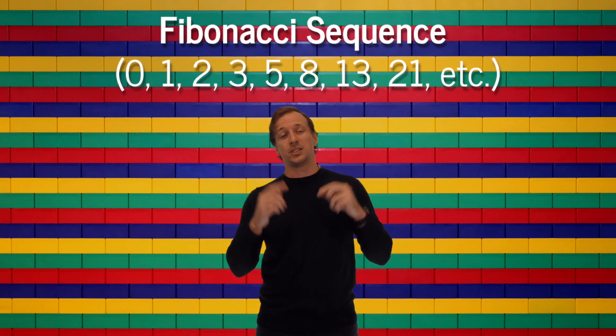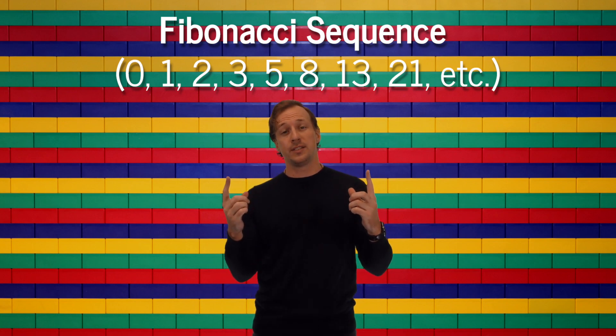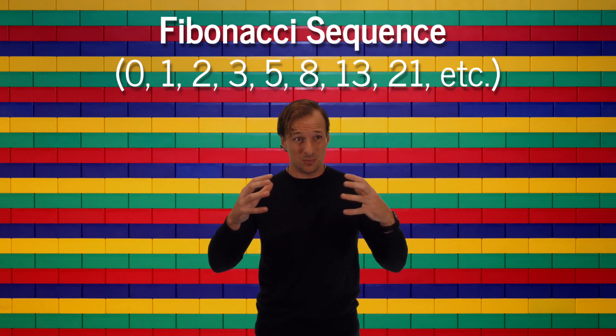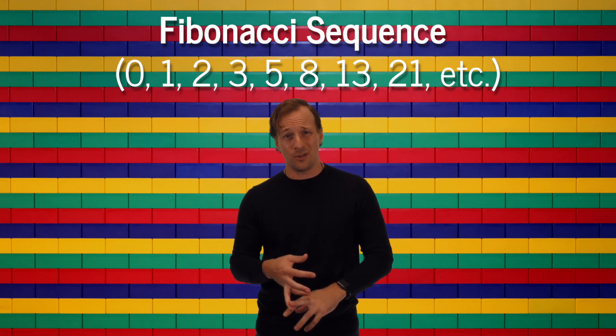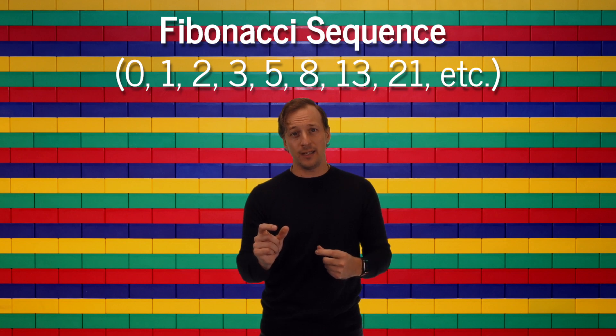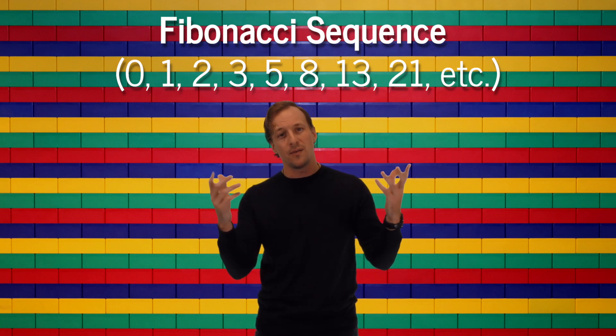A task that takes two points takes double the amount of effort to get done than a one point. And subsequently, a one point takes one third the amount of effort as a three point. Now, it's not just pick and choose any number — the numbers work in a Fibonacci sequence. The only reason for this is because all of these numbers relate to each other. When the size of the task and the amount of points becomes really large, it becomes impractical and inaccurate to just guess, so you need numbers that relate to each other, like two being double the amount of one.